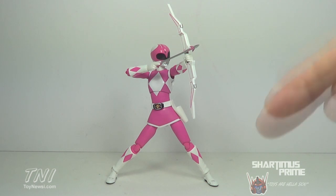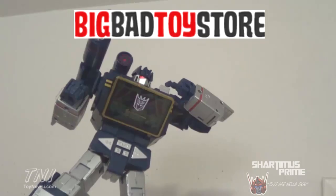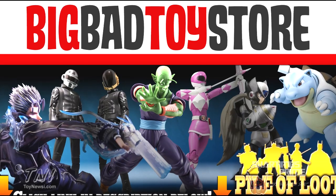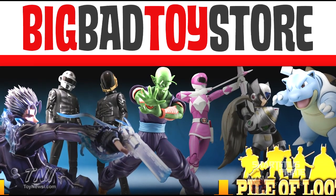Please click the description below for their like page on Facebook. And if you're trying to pick up this figure, you can find it at Big Bad Toy Store — get your big badass toys at BigBadToyStore.com. Click the link in the description below.